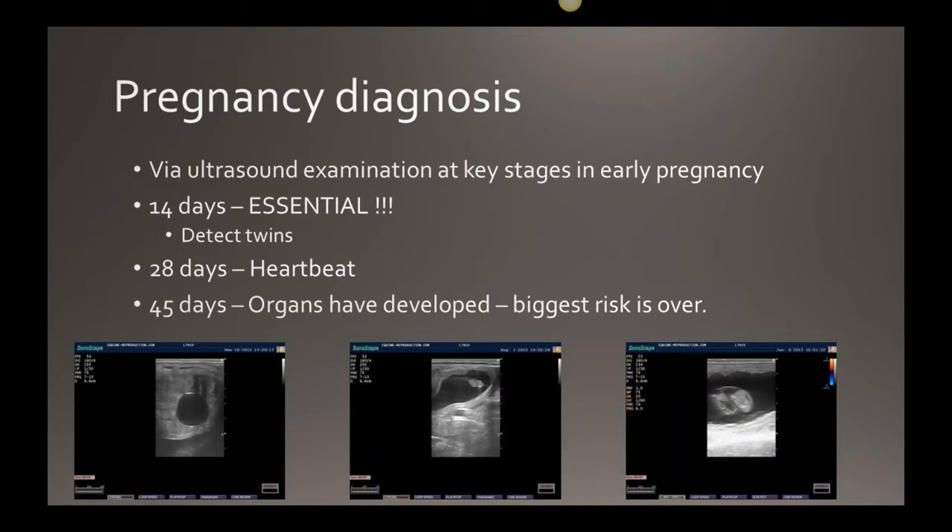Once insemination or live cover has occurred, we wait for pregnancy. Pregnancy diagnosis can happen as early as nine to ten days post-insemination, but the most ideal time is 14 days — the embryo is a good size to see on ultrasound and much easier to find. We strongly recommend a 14 to 16 day pregnancy test because this is the most important time to check for twins. Mares are not built like cows and sheep — they're not designed to carry more than one pregnancy. With twins you often get one live and one semi-formed, and in the worst case scenario you can lose mum and both foals during birth.